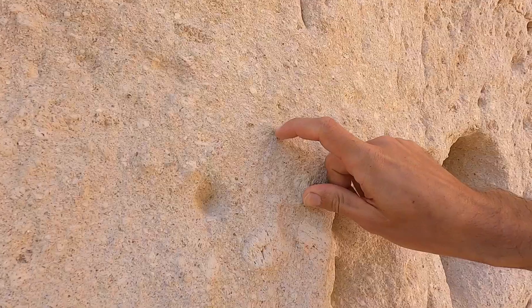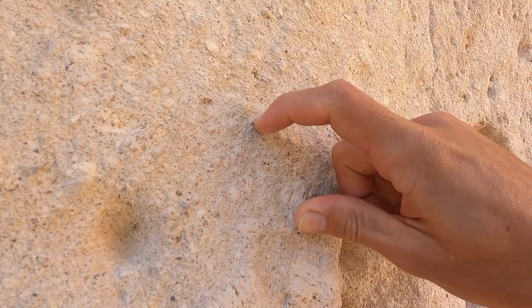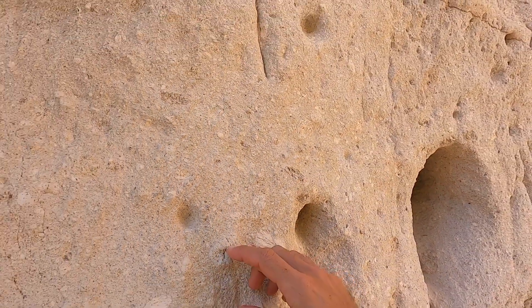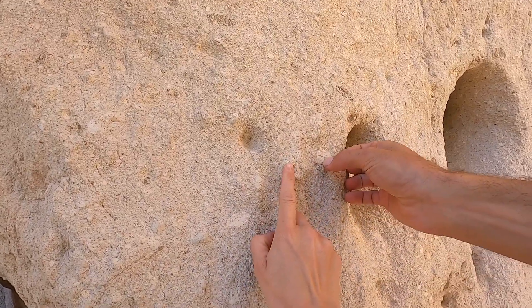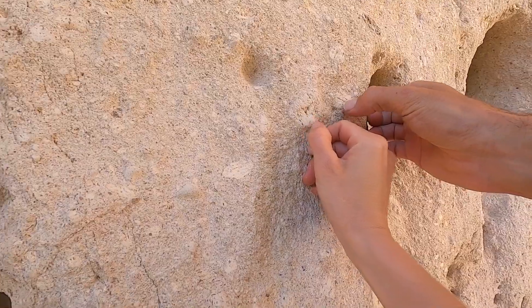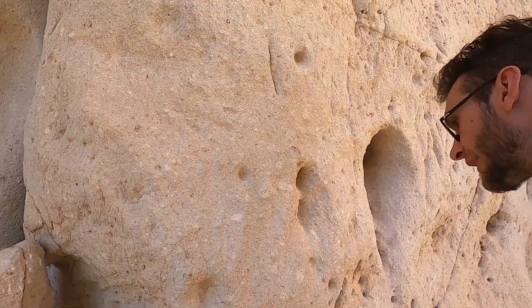It just breaks apart. Wow, super soft — almost like styrofoam. Look, it's like ash. Volcanic. Yeah, this is all volcanic ash.